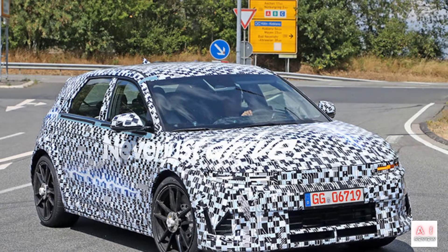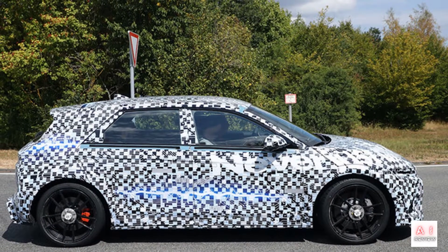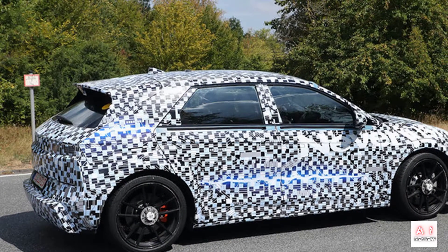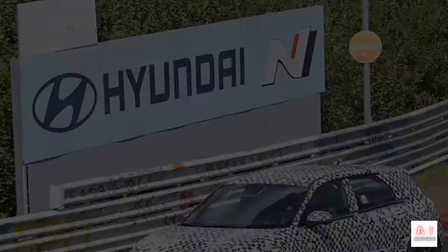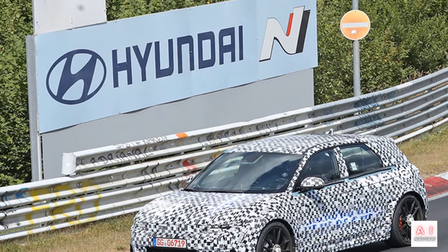There are no images of the interior, but a test car with leather bucket seats has been shown before, and we can expect a sporty cabin similar to that of the i30N. The powertrain is derived from Kia's sporty EV6 GT, exhibiting a maximum output of 585 PS and a maximum torque of 740 Nm.